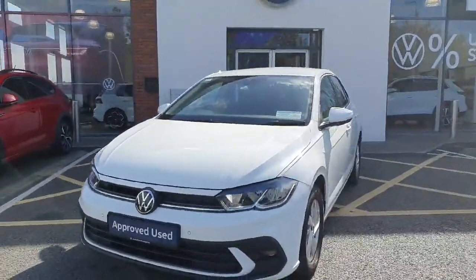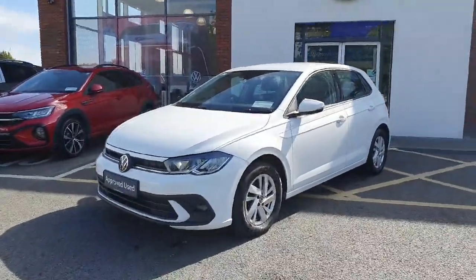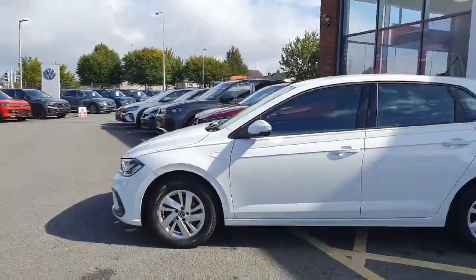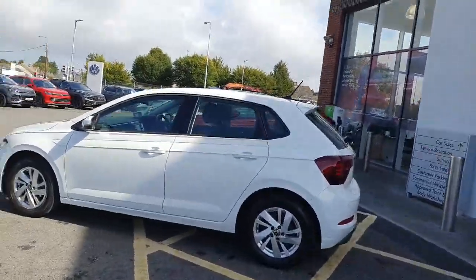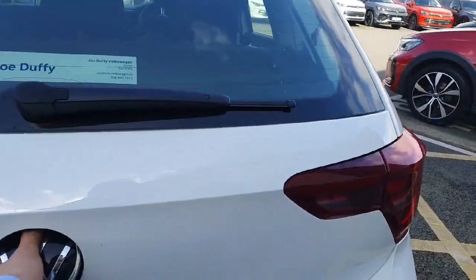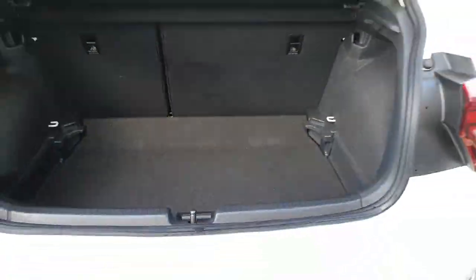It's absolutely immaculate both inside and out. As it's a Life Model, it benefits from having both front and rear parking sensors, a full colour camera for reversing, upgraded alloy wheels, and to the rear here, heat absorbent tinted glass. There's also a very generous boot inside the Polo — for such a small car, a fantastic boot.